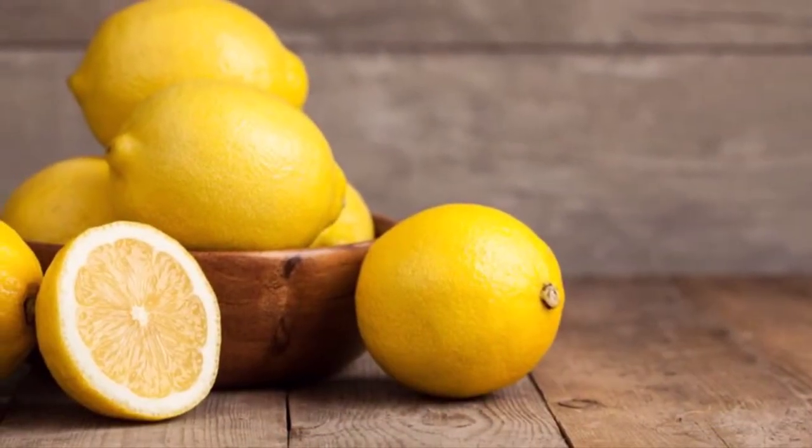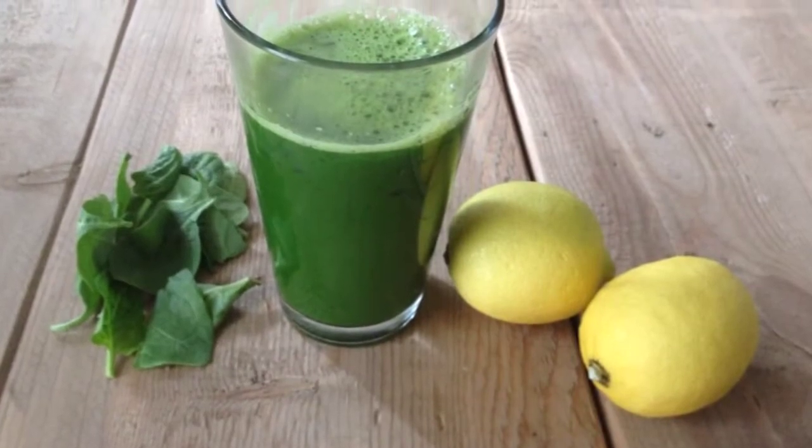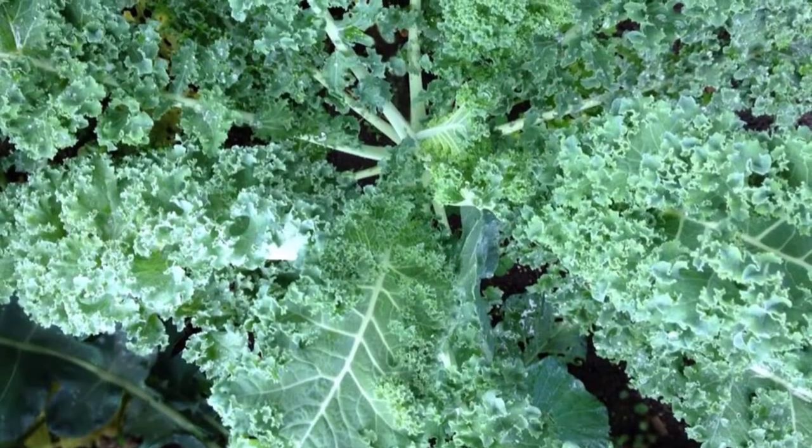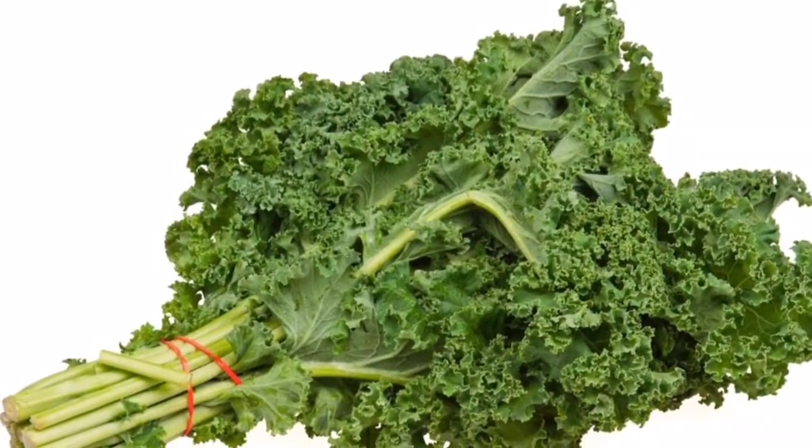For prevention, consume the beverage in the morning on an empty stomach, once a day. For cancer treatment, drink it three times a day before each meal, on an empty stomach.